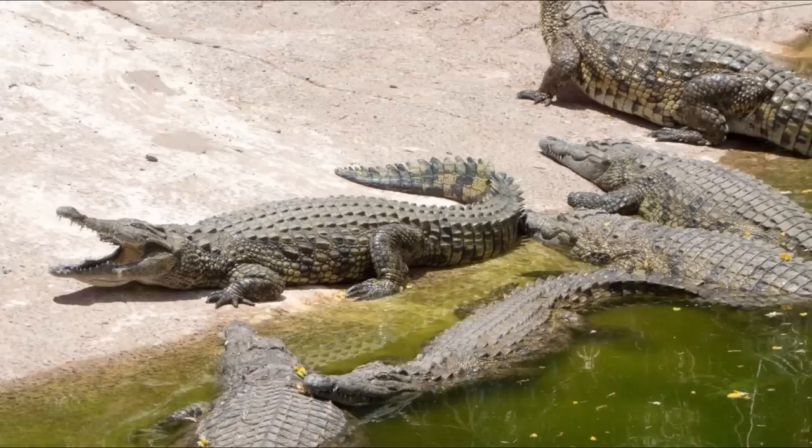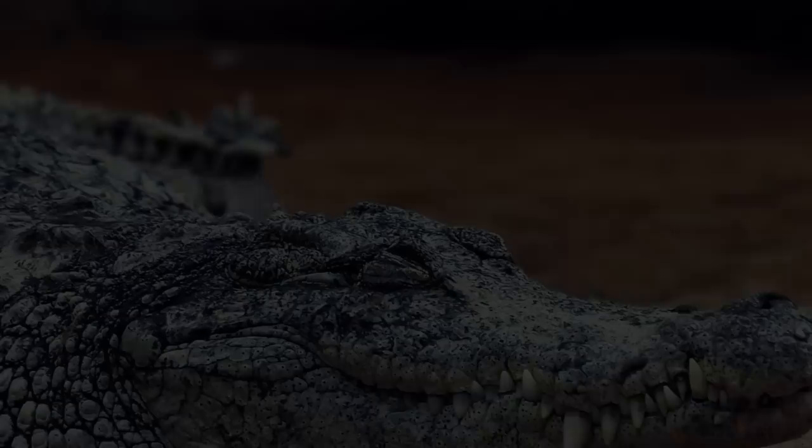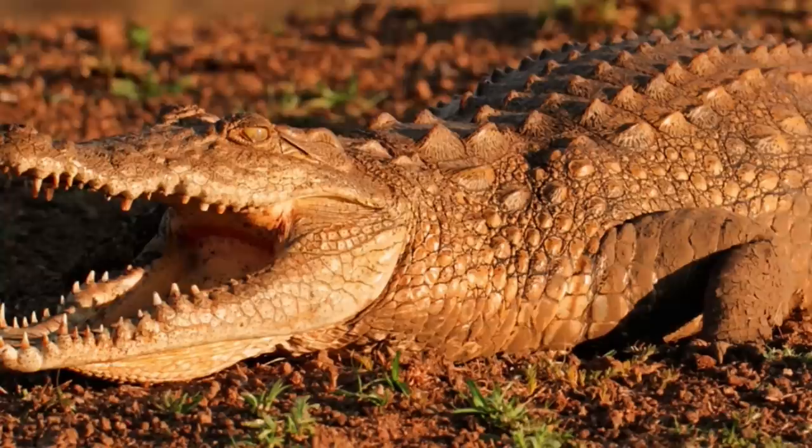The Nile crocodiles are solitary animals. However, they can occasionally be seen feeding in small groups consisting of several individuals. These reptiles are mainly nocturnal. By day, the crocodiles typically sunbathe or cool off in the water if needed. Male crocodiles are highly territorial, and they patrol and defend their territories, which often include a part of the shoreline extending about 50 meters into the water.